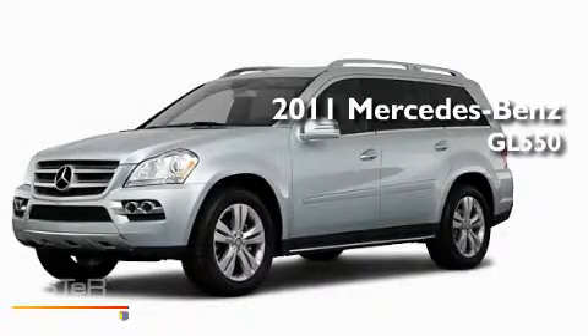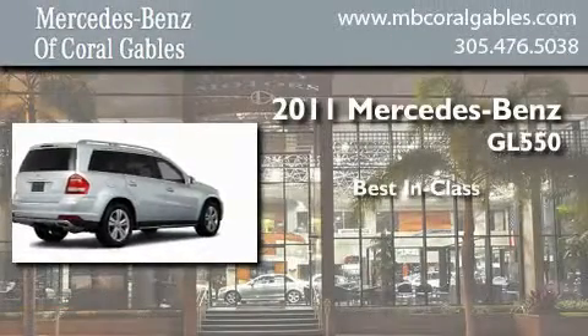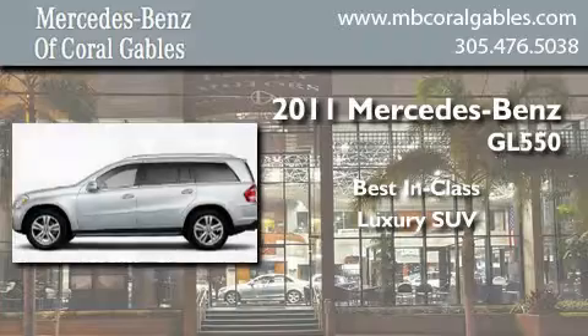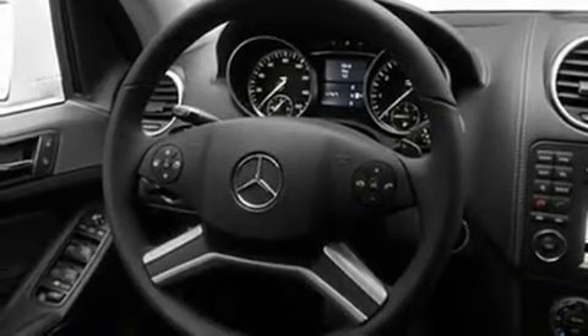This is a brand new 2011 Mercedes-Benz GL550. Its top features include a heated passenger seat, air conditioning, a navigation system, a CD player, skid plates, running boards, roof rails, a low tire pressure indicator, speed-sensitive volume controls, and a sunroof that enables you to fill the cabin with fresh air at the push of a button.